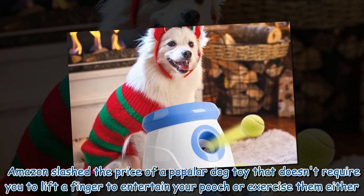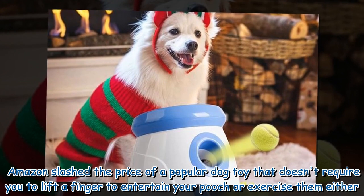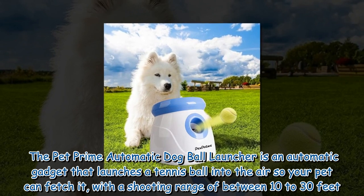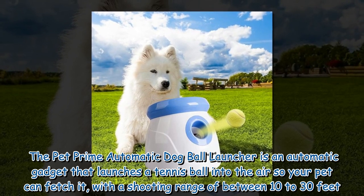Amazon has slashed the price of a popular dog toy that doesn't require you to lift a finger to entertain your pooch or exercise them either. The Pet Prime automatic dog ball launcher is an automatic gadget that launches a tennis ball into the air so your pet can fetch it, with a shooting range of between 10 to 30 feet.